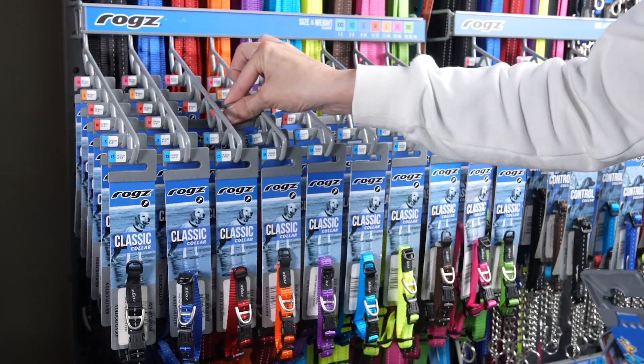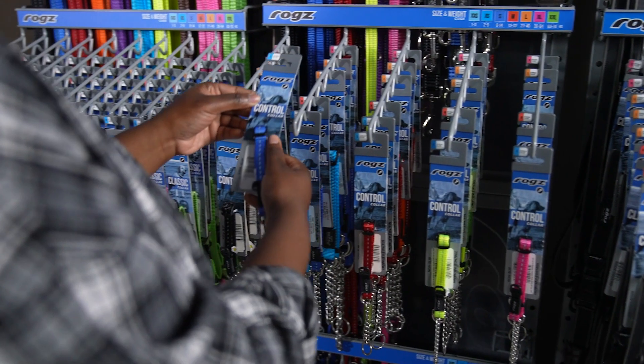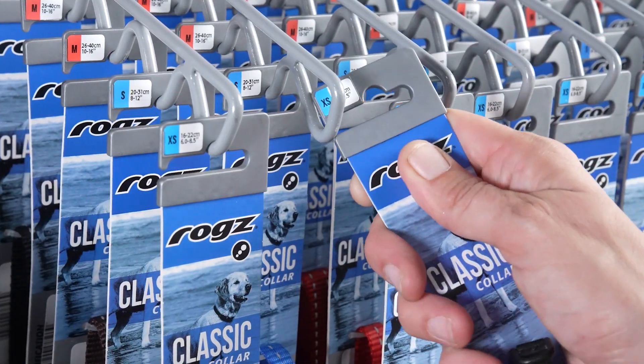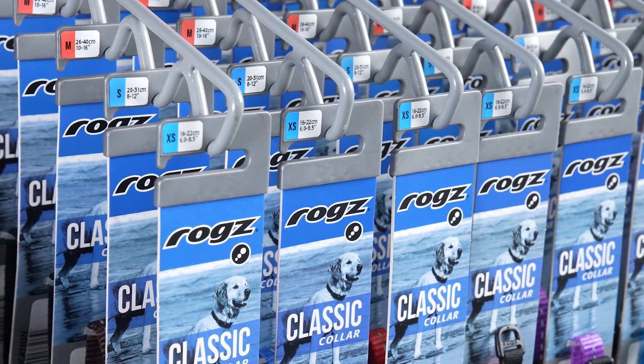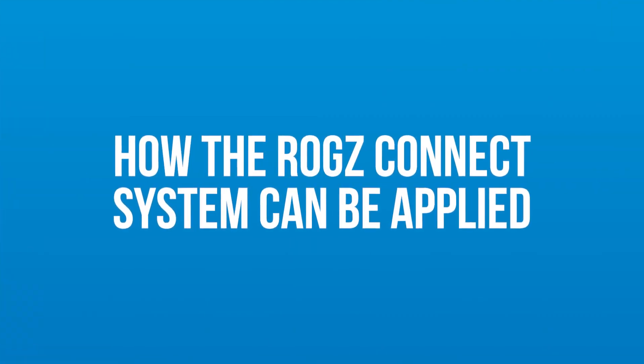Our ROGS Connect system addresses these issues with a structured methodology aimed at saving you time, money, and effort. The system allows for a neat and logical way of displaying ROGS product, making it easier for pet parents to choose the correct pet gear and ultimately increasing your profit per square meter and increasing your number of stock turns per annum. This is how the ROGS Connect system can be applied in stores.